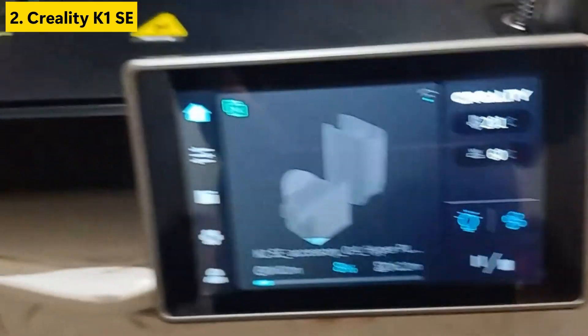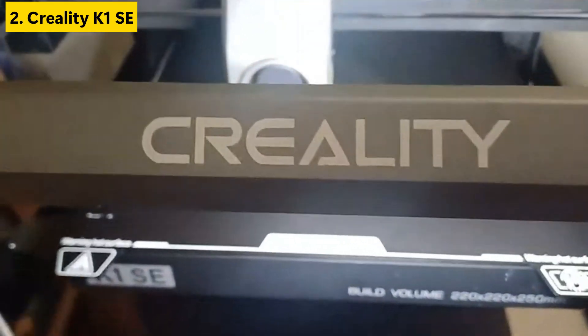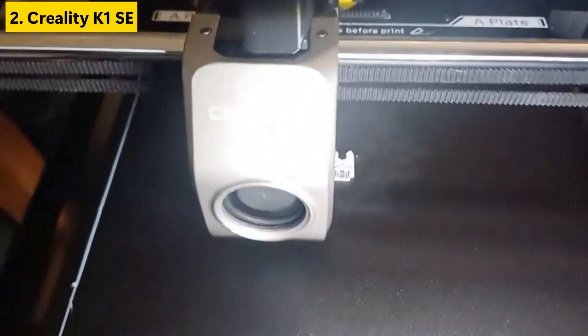If you're on the hunt for the best 3D printer that merges innovation with user-friendly design, the K1SE should be on your radar. Check out the product link in the description, and don't forget to like, subscribe, and tap the bell icon.